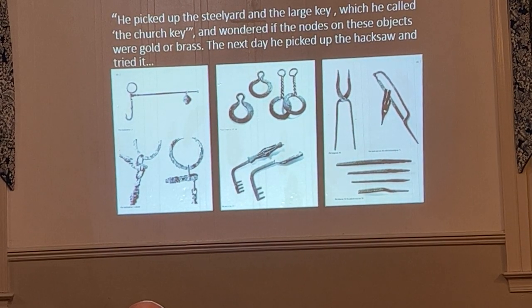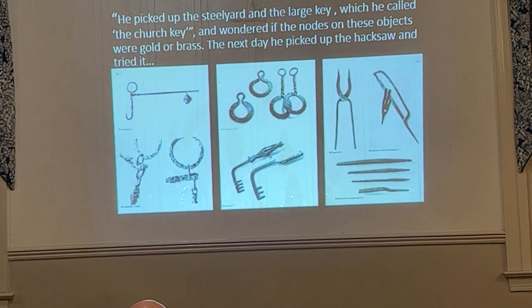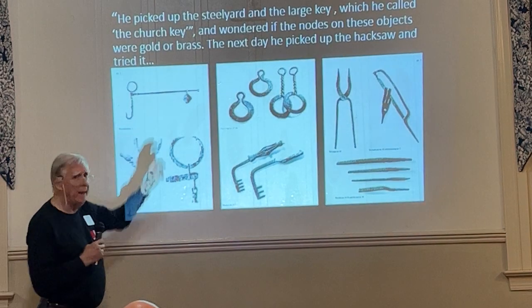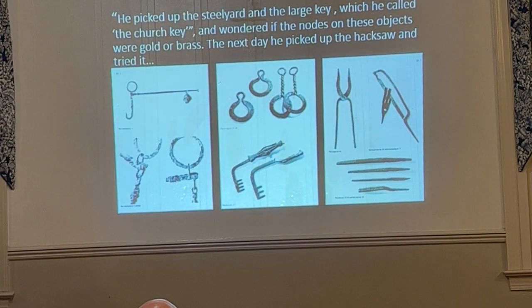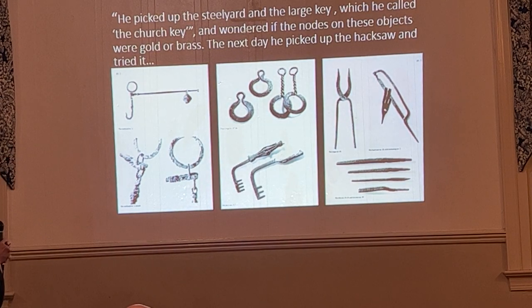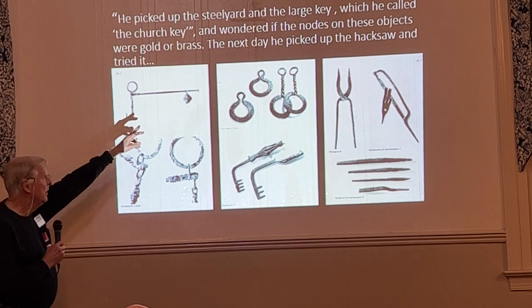The first thing Kraft picked up was a steelyard — basically a balance scale. The object being weighed fits onto a hook, is suspended by a chain, and then weighed with a repositioned weight, like the scale at a doctor's office. The beam is a good 14 inches long. The detail and degree of finish — including punch decoration on this piece — is surprising.